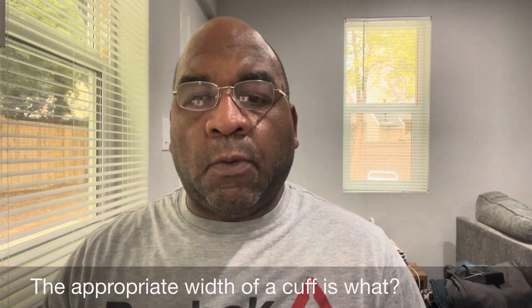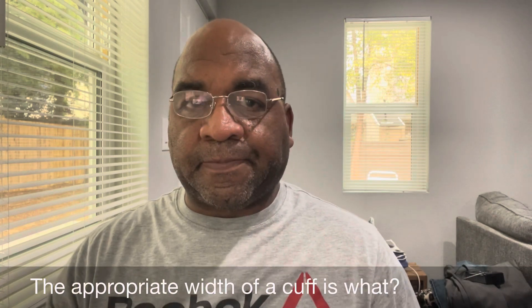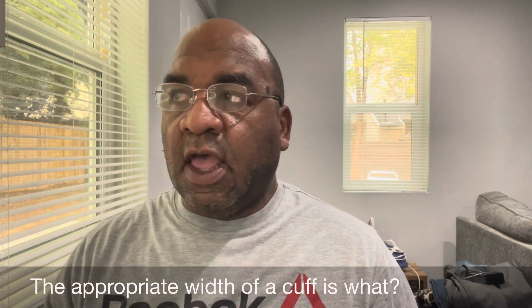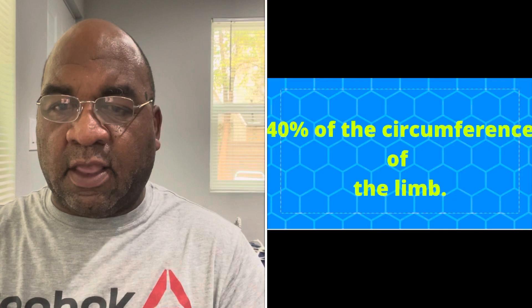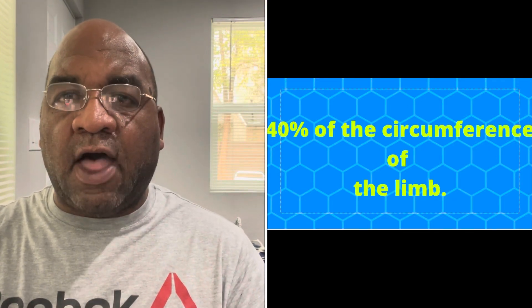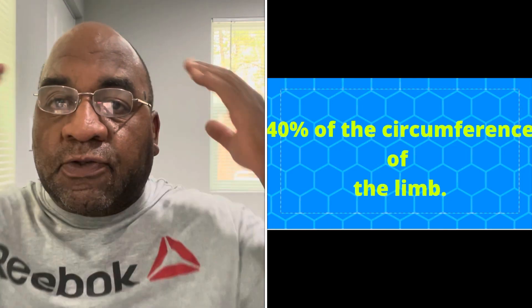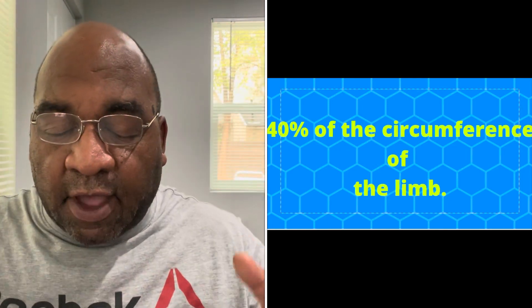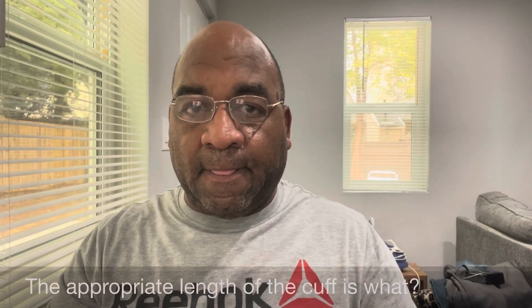The appropriate width of a cuff is what? It's 40% of the circumference of the limb.